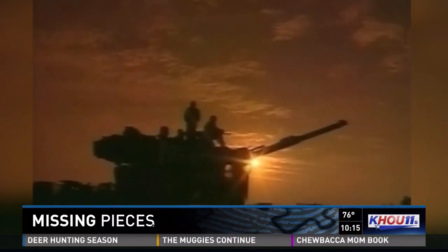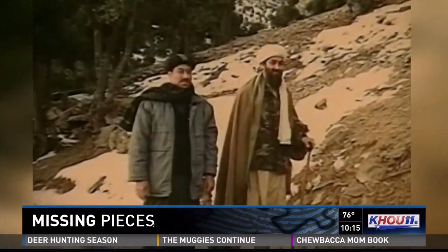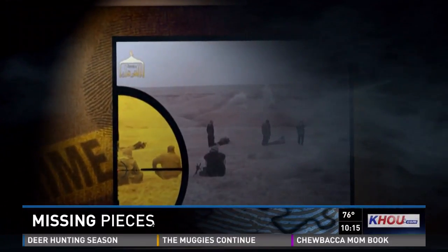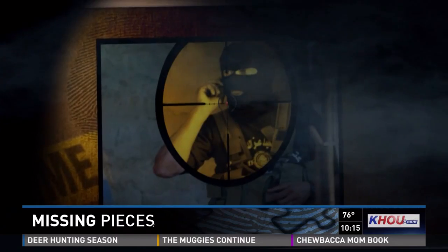After 9/11, the government called him to help track down terrorists. They were trying to find bin Laden and members of al-Qaeda. "Yes, I did know that that was the primary goal." Bryant looked at everything — from shoelaces and backpacks, to pollen samples collected from cell phones and bombs.